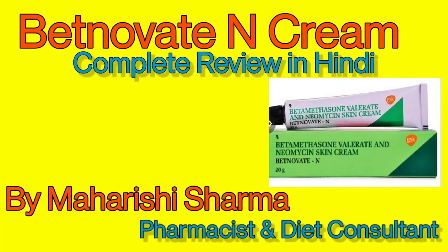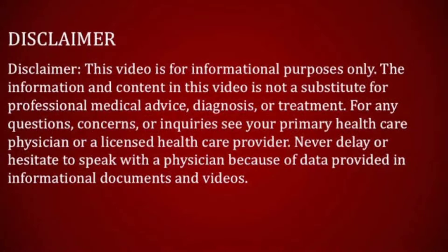Hello friends, my name is Maharshi Sharma. Today we will talk about a new medicine. But before I start with the video, I want to talk about you.